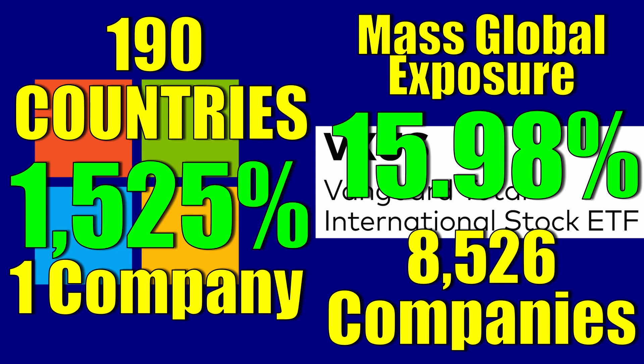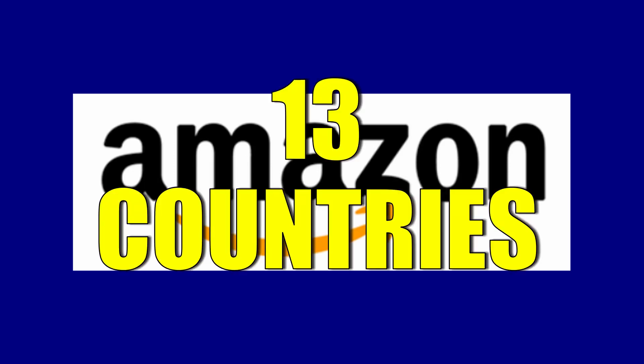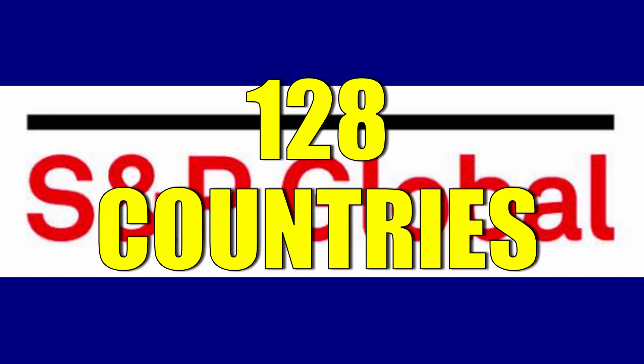This is not just Microsoft. There are companies like Visa, who operates in 200 countries, and Mastercard, who operates in 210 countries. Amazon operates in 13 countries, and S&P Global — with 'global' literally in the name — operates in 128 countries. All of these high-quality US-headquartered companies that operate globally are how I prefer to get my international exposure. They see opportunities in emerging markets, grow their business there, and in return reward shareholders with stock price increases, growing dividends, share buybacks, and more.